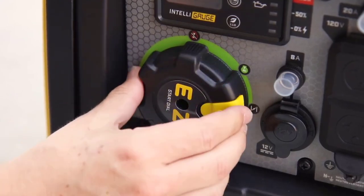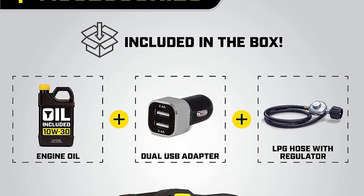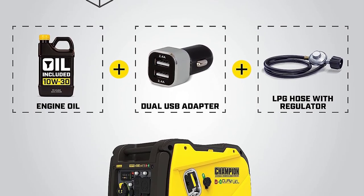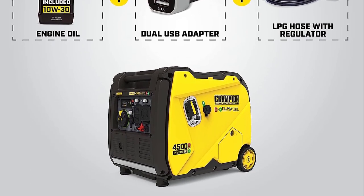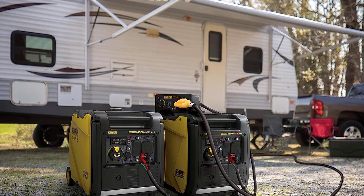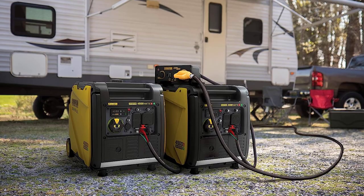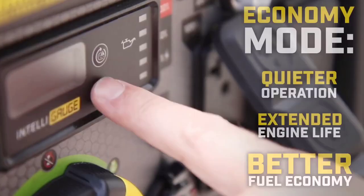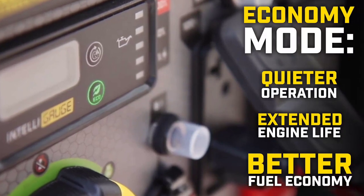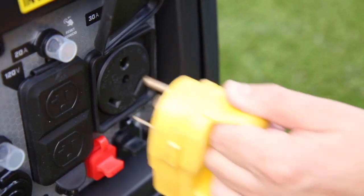One standout feature is its ability to produce clean power with less than 3% total harmonic distortion (THD), providing a safe and stable power source for sensitive electronics. Safety is paramount — this generator is equipped with a low oil shutoff sensor, safeguarding your investment. Its dual-fuel capability allows you to operate it using either gasoline or propane, with a simple turn of the fuel selector dial to switch between the two.